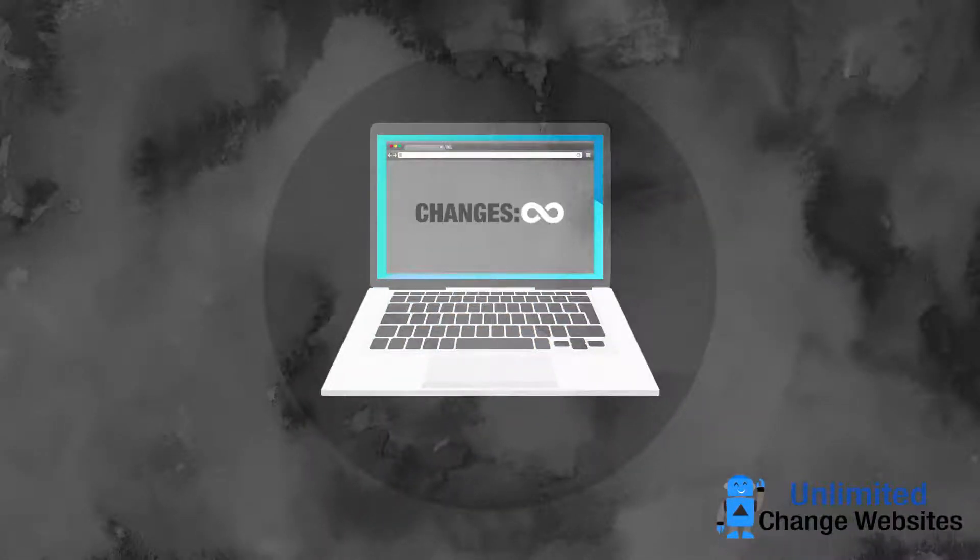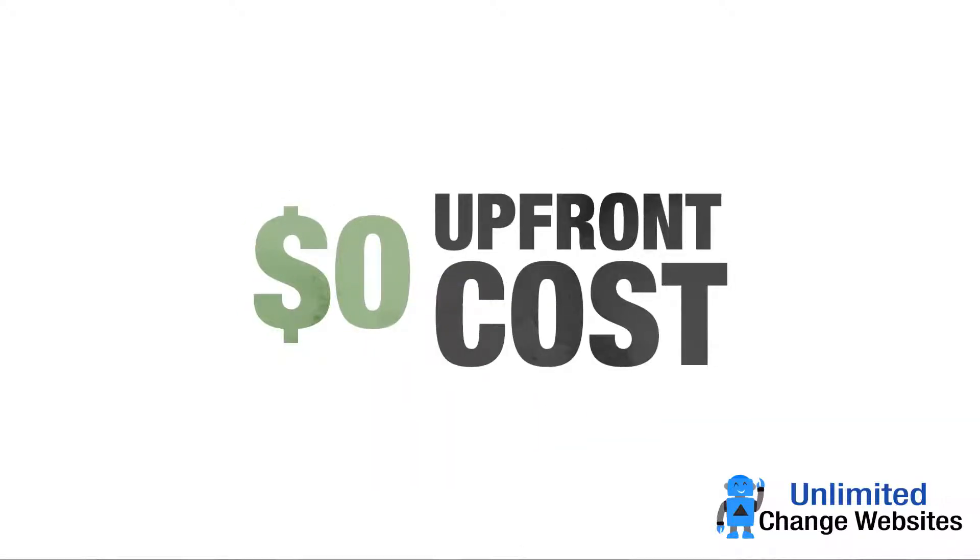Unlimited changes to your website? Yes, unlimited changes to your website included in our monthly fee with zero upfront cost for your business.